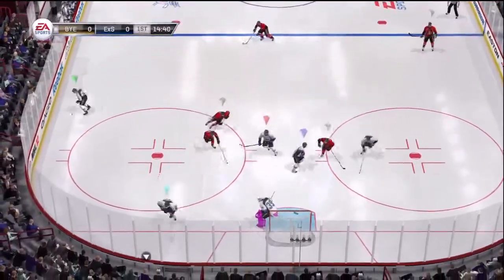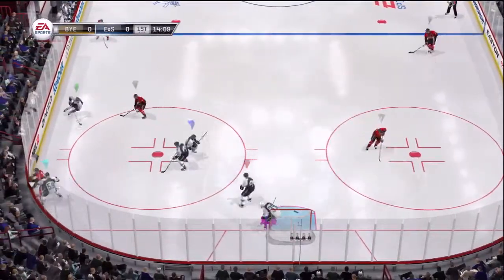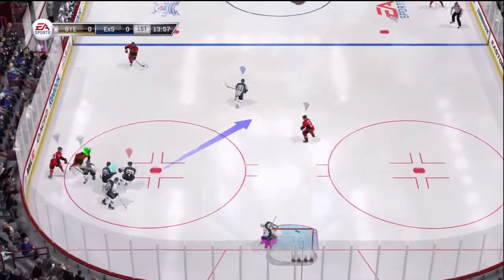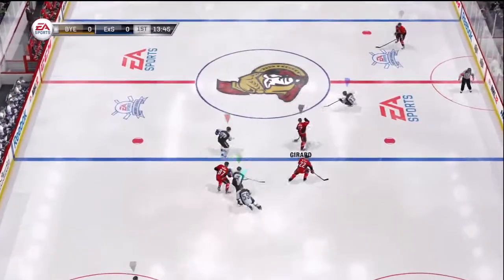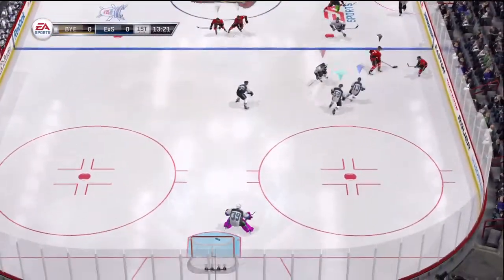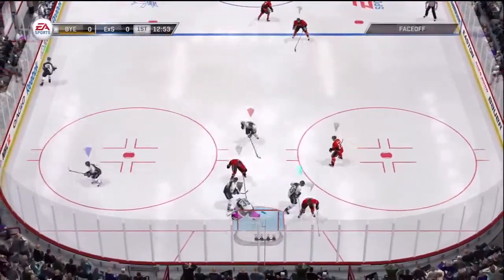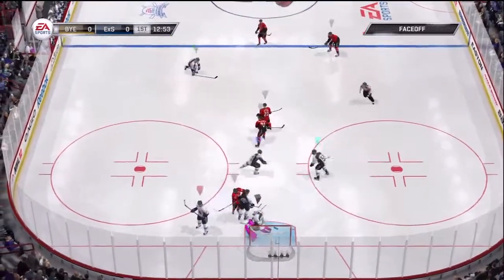Across into the corner, good pick-up there. He'll control it down low. Good poke check — that puck was up for grabs, he's got it. Puck control here at the point, good save made on that. He's got that covered up now, that's a whistle and a face-off.